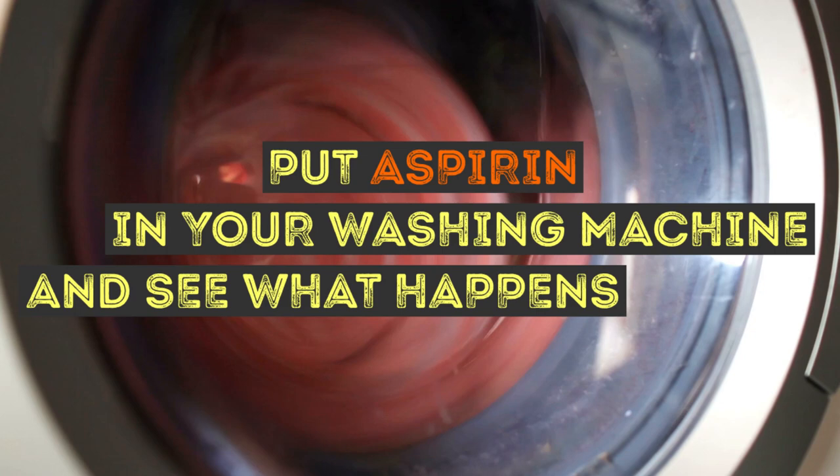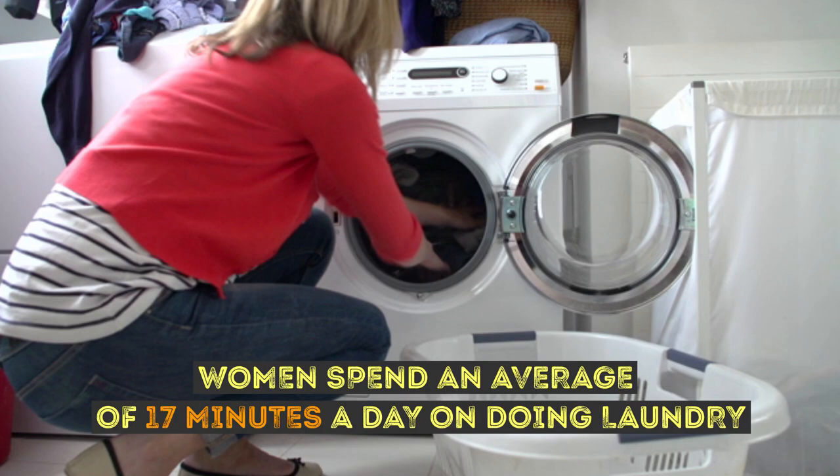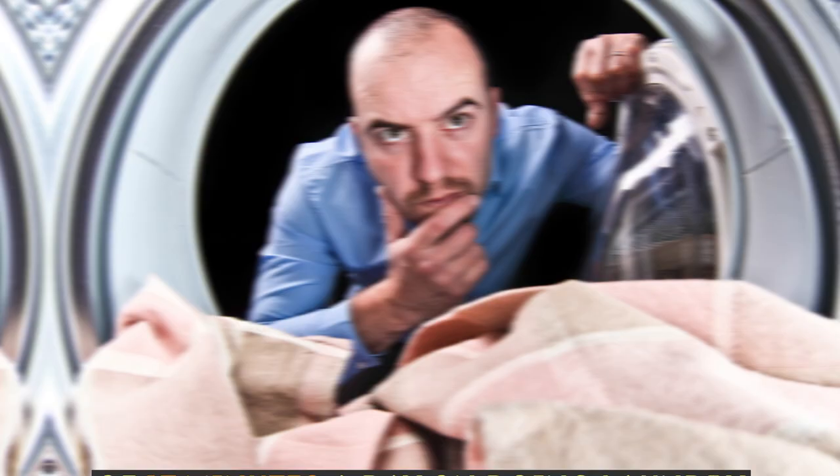Put aspirin in your washing machine and see what happens. As much as we dread laundry day, there's just no getting around it — not unless you want to walk around naked. According to the American Time Use survey by the U.S. Department of Labor, women spend an average of 17 minutes a day on laundry, while that number is 5 for the fellas.